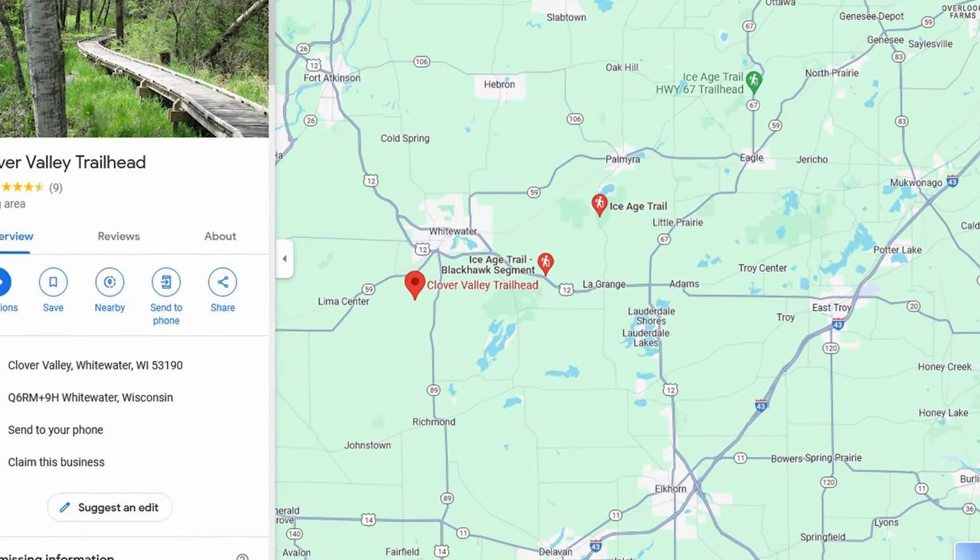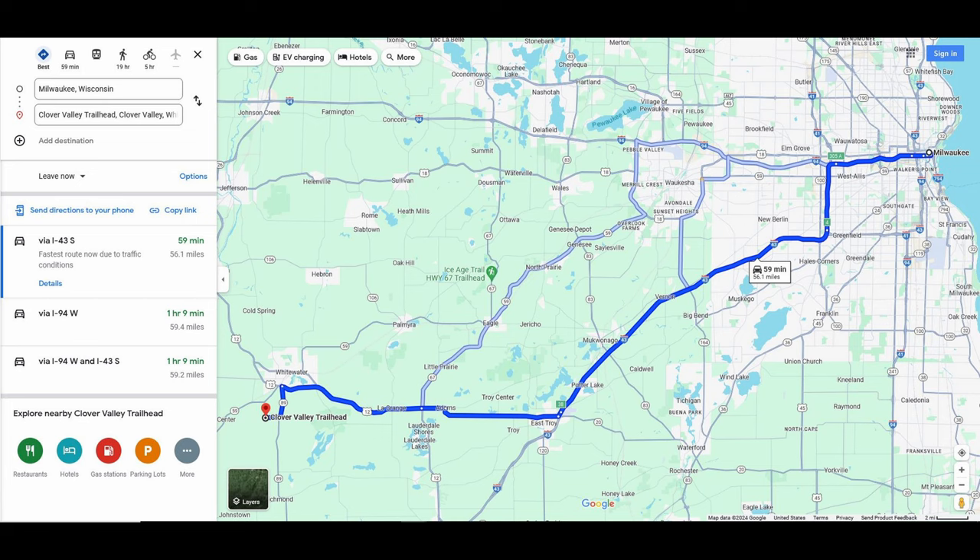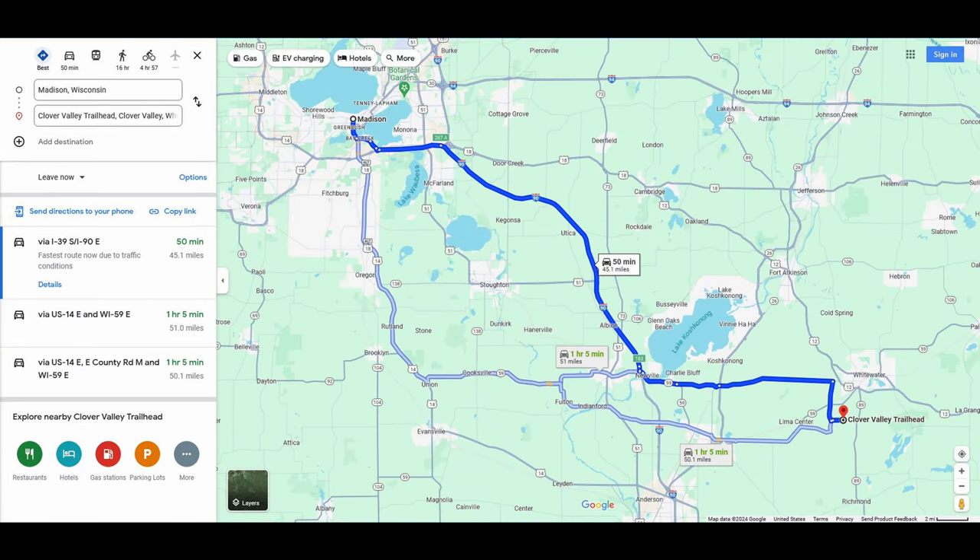The Ice Age Trail's Clover Valley Trailhead is located near Whitewater, Wisconsin, about an hour from Milwaukee and a little under an hour from Madison.